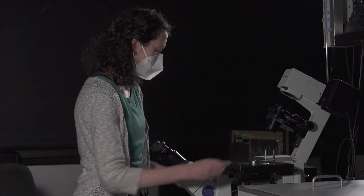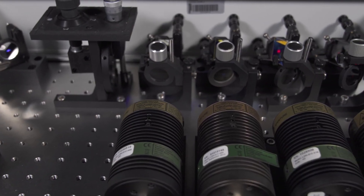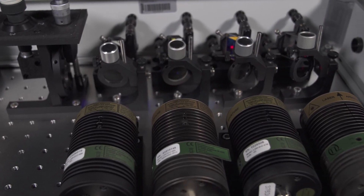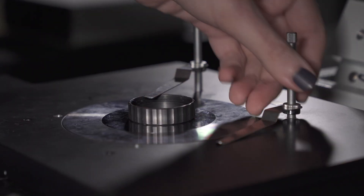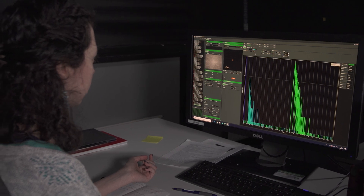If students want to join work in our lab, they can, for example, perform methodical developments to improve our optical setups, but they can also join measuring campaigns where we want to study protein folding and protein assembly.